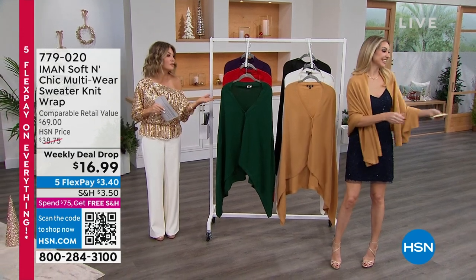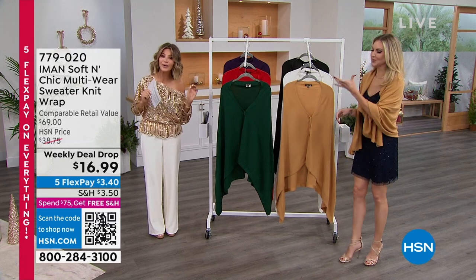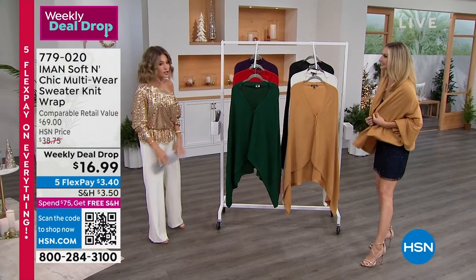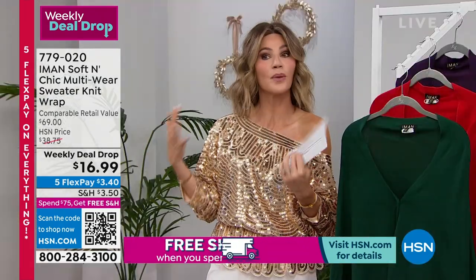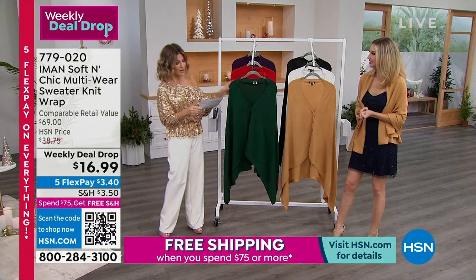We have a very special guest with Iman — you look beautiful and stunning as always. We're going to be talking about the Chic Multi-Wear, a sweater knit wrap with buttons. It's our weekly deal drop at $16.99, and on flex pay that's just $3.40. There are so many different ways that you can wear this — for a little coverage, or as a sweater.